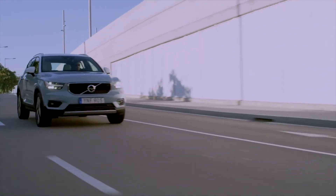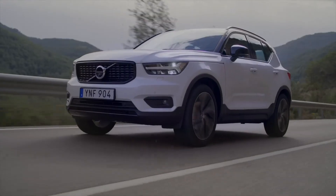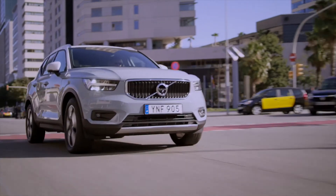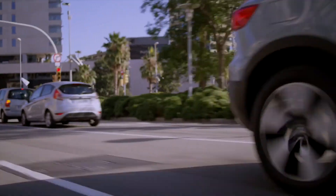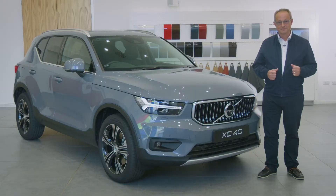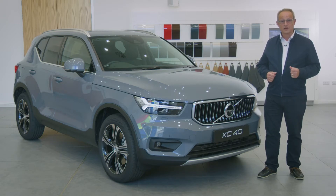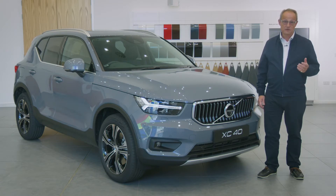Under the clamshell bonnet is your choice of diesel, plug-in hybrid or mild hybrid petrol engines, giving you the responsiveness you want with low emissions and fuel consumption. The XC40 is available with front wheel drive or, if required, all wheel drive can be specified for improved traction in slippery conditions or when towing.